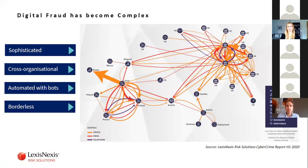What we've seen over the last few years is that digital or online fraud has become increasingly complex. It's become sophisticated, cross-organizational, and increasingly automated with the use of bots and botnets, and it's also become borderless — there is no respect for borders in online fraud. The diagram you can see here comes from our cybercrime report that we publish twice a year, analyzing the last six months of our clients' data that we've analyzed for risk.